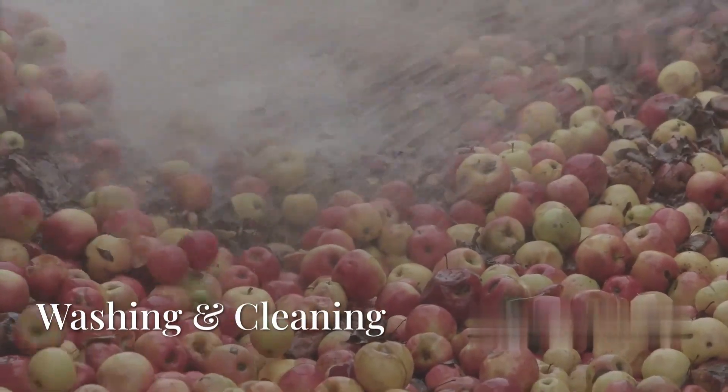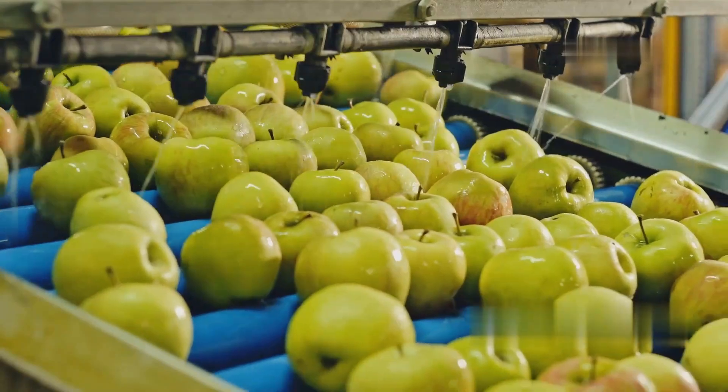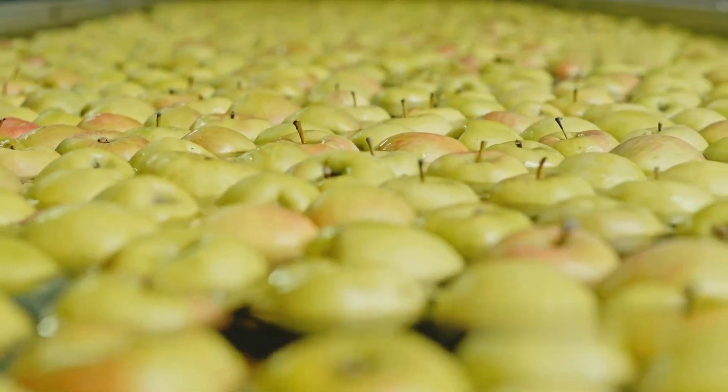The apples pass through large water tanks where they are thoroughly washed. High-pressure water jets and rotating brushes remove dirt, pesticides, and bacteria from the surface. Some factories also use ozone or chlorine-based sanitization to eliminate any harmful microbes. Apples are then rinsed with clean filtered water before processing.